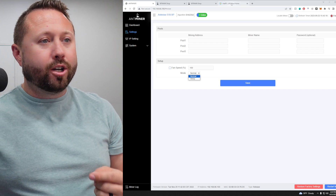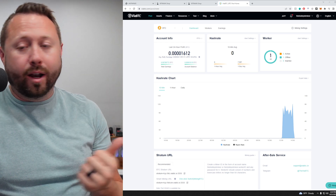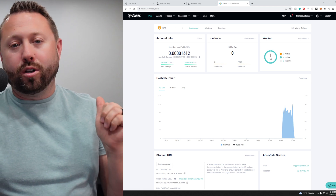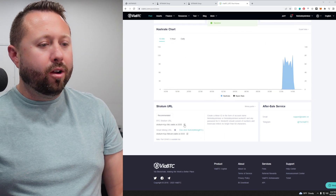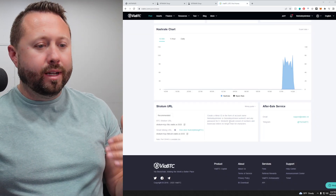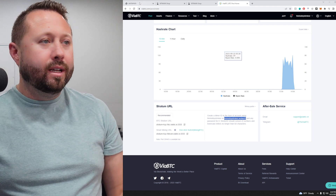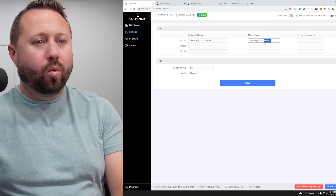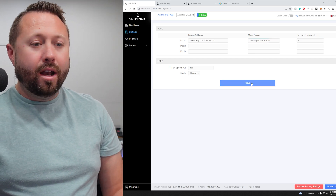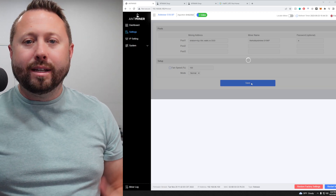Today I'm going to run mine on ViaBTC — I've been using it recently and I've really, really liked it, not only their interface but also their reward structure. We're going to grab our stratum address at the bottom, copy that, and paste it under mining address. Once you create your ViaBTC account, the account name is the hobbyist miner, and then .worker ID is what we put in. So I'll paste that in and replace this with S19XP. For password we'll hit an X, then hit save, and give it about 10 to 15 minutes to see how this puppy performs.